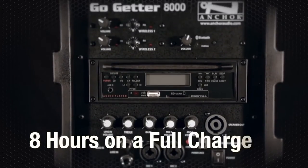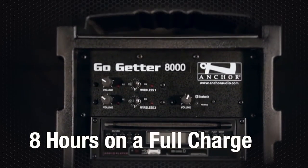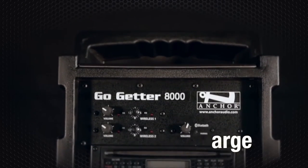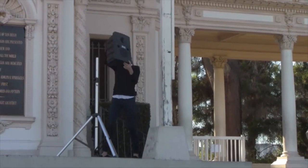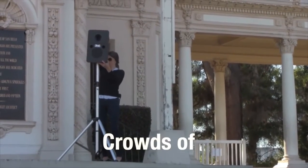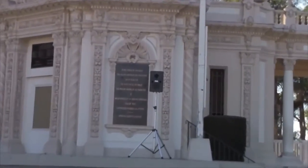With true AC-DC capabilities, the Go-Getter is completely portable with a built-in rechargeable battery and can operate for 8 hours on a full charge. With 109 decibels of crystal clear sound, a single Go-Getter system is effective for indoor and outdoor use with crowds of 500, and with a companion speaker, covers a crowd of a thousand or more.